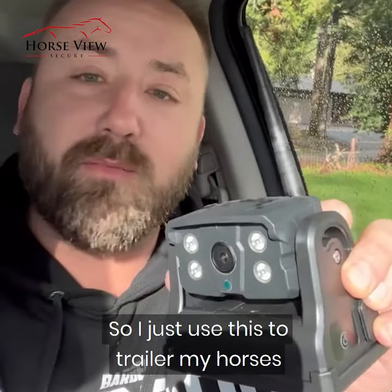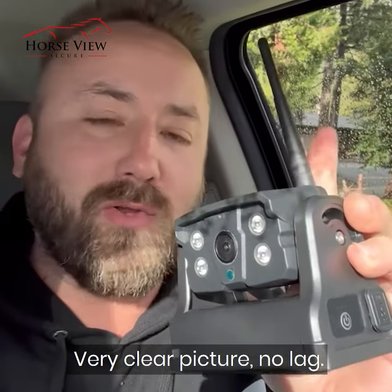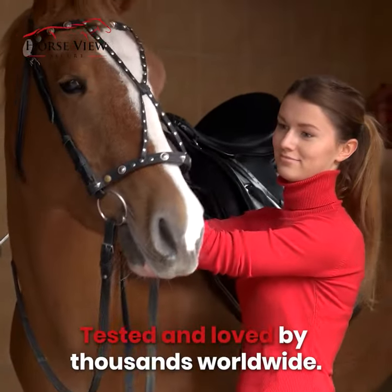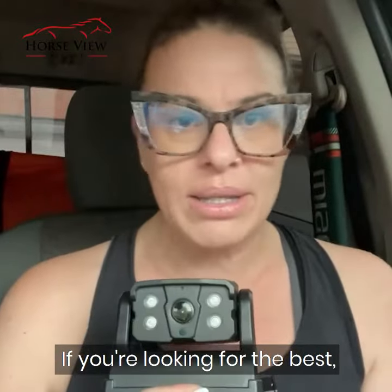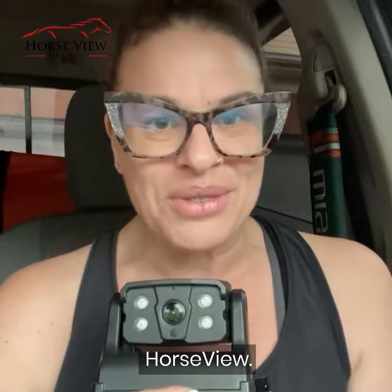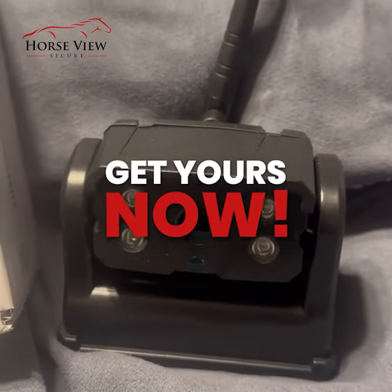I just used this to trailer my horses — it works really well. Very clear picture, no lag. Tested and loved by thousands worldwide. If you're looking for the best, we tested it, we love it — HorseView. If you're trailering horses or anything, I'd recommend it. Get yours now.